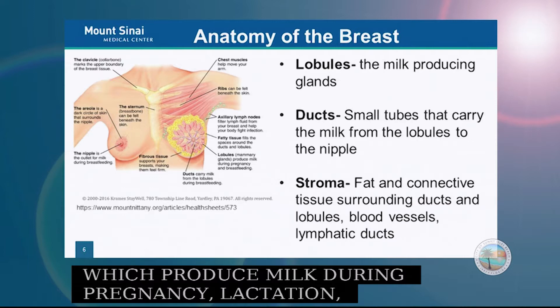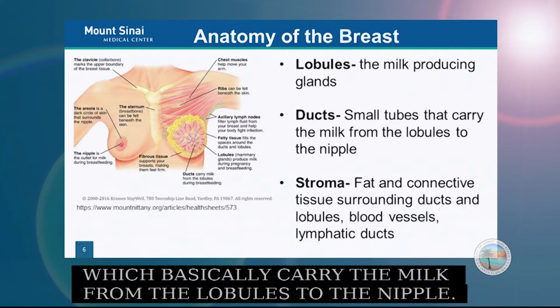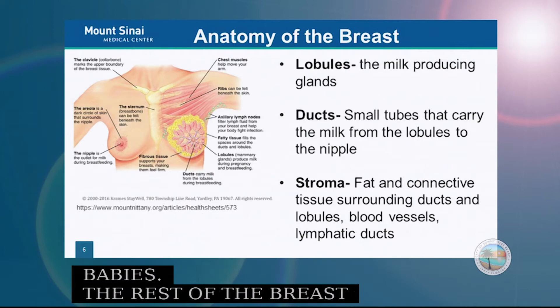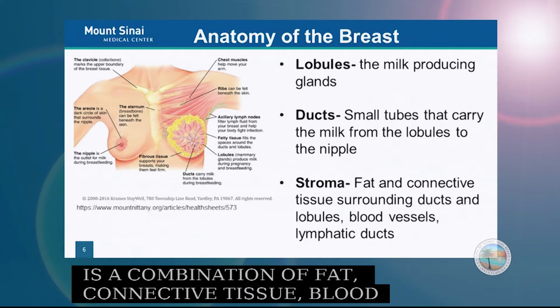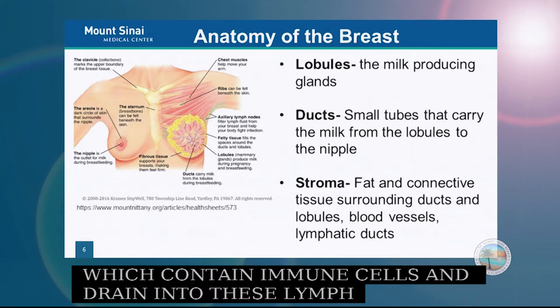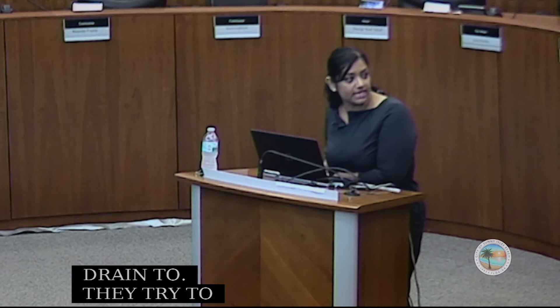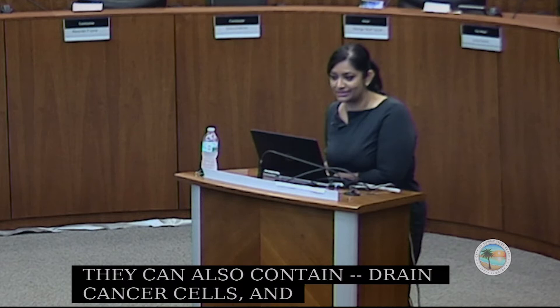The milk goes into little tubes called ducts, which carry the milk from the lobules to the nipple. The rest of the breast is made up of stroma — a combination of fat, connective tissue, blood vessels, and lymphatic ducts, which carry lymphatic fluid containing immune cells and drain into lymph nodes within the armpit. These are like the garbage collectors of the body — they fight infection, but they can also drain cancer cells, which is why we need to check them.